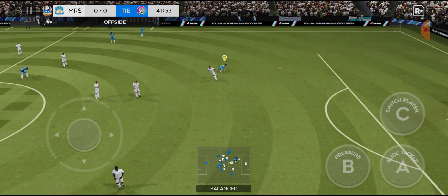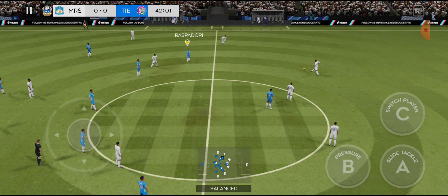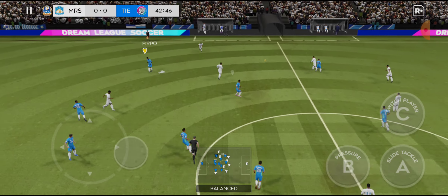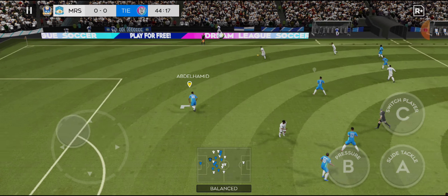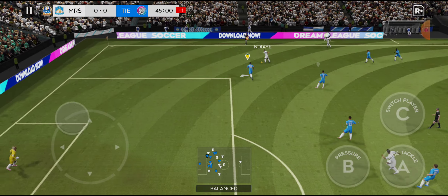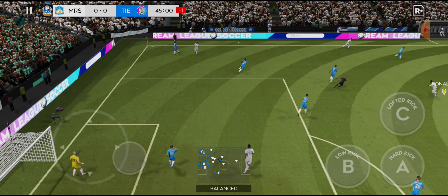Oh, he's well offside — well offside by some distance. Let's have a look at that one again. Oh, he did really well there. Well-timed.